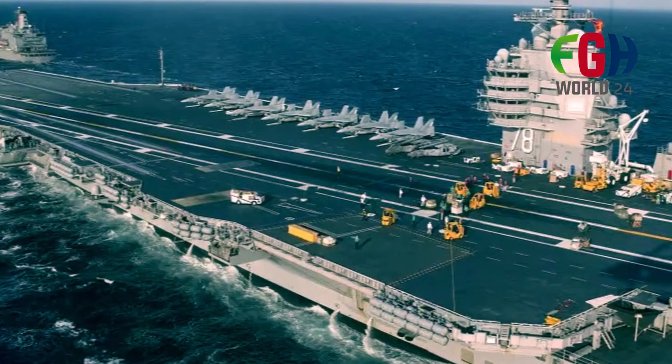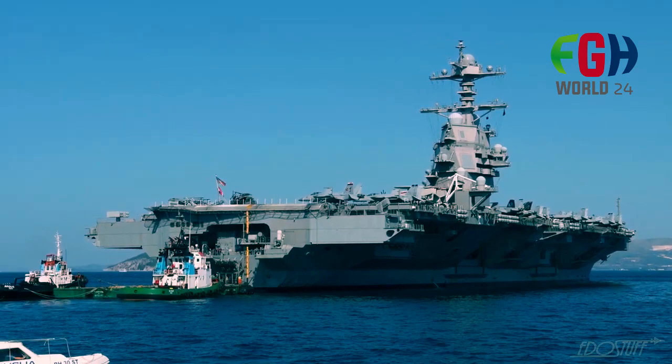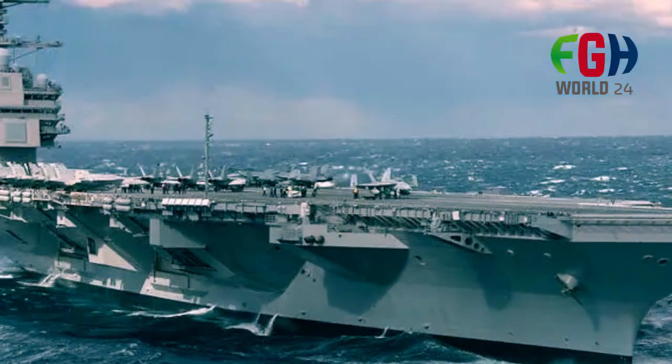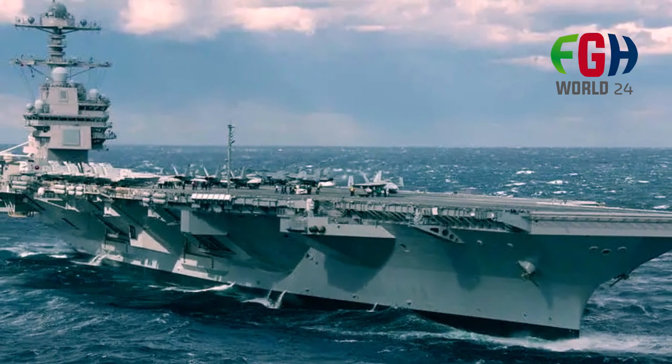Now everyone knows about the world's most biggest aircraft carrier — the USS Gerald R. Ford class CVN-78, United States Navy. Don't forget to subscribe to the channel FGH World 24. Stay tuned for more amazing topics coming soon. Thanks for watching.